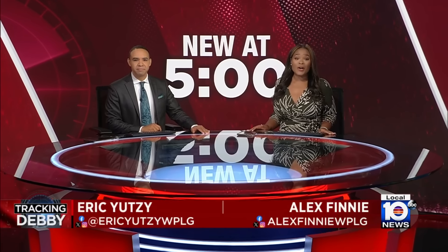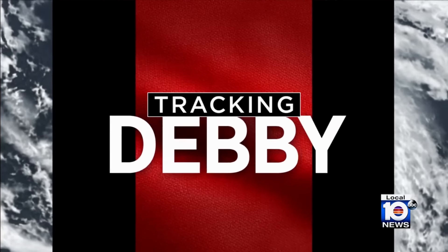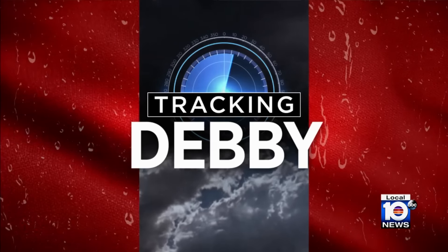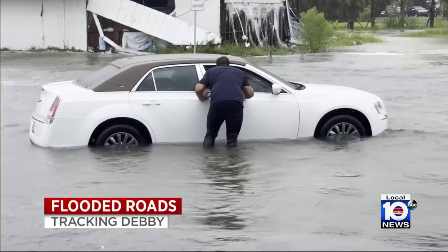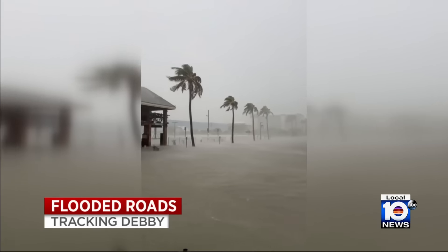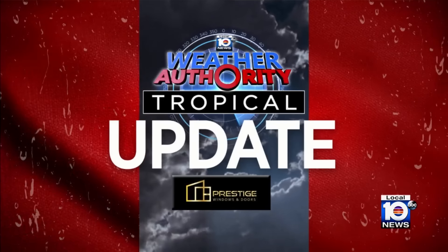The big story this morning continues to be Hurricane Debbie. We're tracking the Category 1 storm, close to making landfall on the Big Bend Coast. Businesses and homeowners in the Florida Panhandle bracing for impact. About 10 million people are in this storm's path, and we're already getting a glimpse at some of those impacts. Cars seen stalled out as some roads are already underwater across Florida. Some areas expected to see up to 20 inches of rain. Weather Authority meteorologist Brandon Orr is tracking Debbie this morning and has the very latest for us right now.